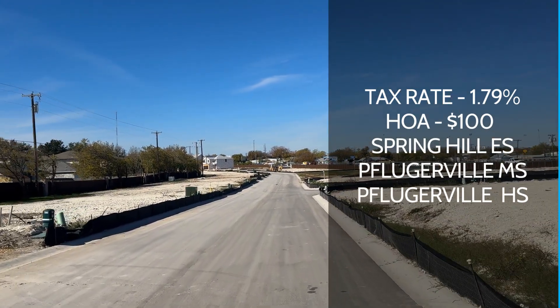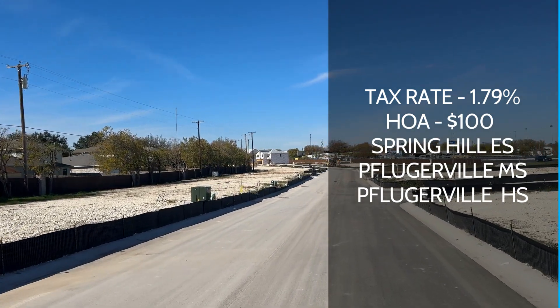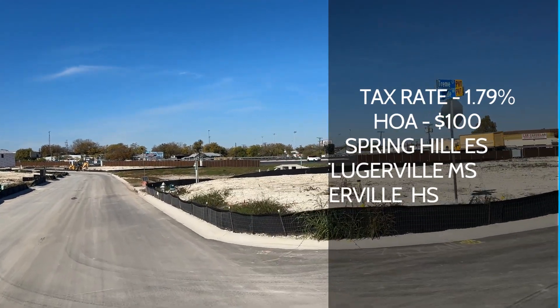Pflugerville schools are what your kids would be attending. That includes Spring Hill Elementary, Pflugerville Middle School, and Pflugerville High School.